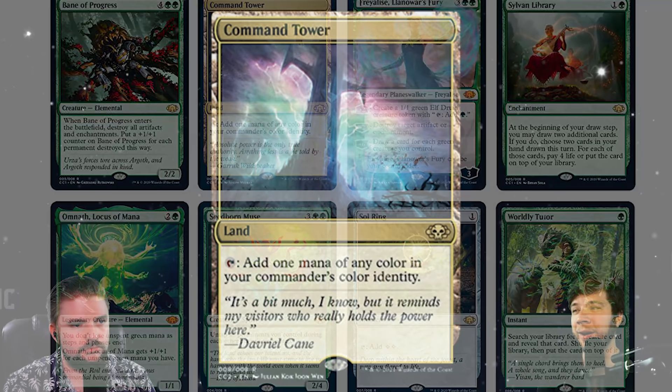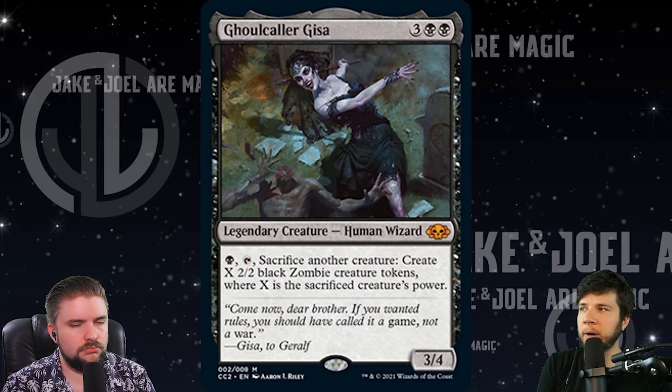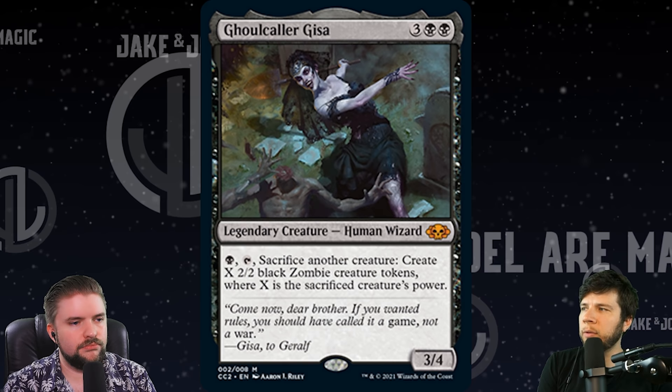It is notable that all of the art in this video is new art specific to Commander Collection Black. The Sol Ring and Command Tower leave a little bit to be desired — could we have had maybe full art? Ghoulcaller Gissa here, two black plus three other for a 3/4. This card is right around $7 to $8 if I recall correctly. It's a pretty specific card — it was originally printed in a Commander product, then also in Jumpstart, and we know how difficult it was to find in Jumpstart being a mythic as well.